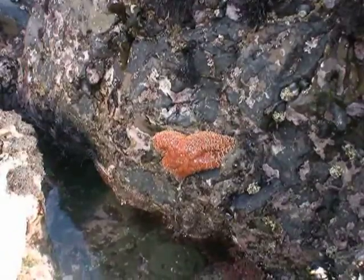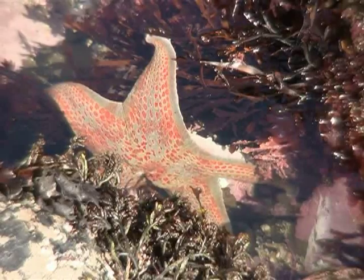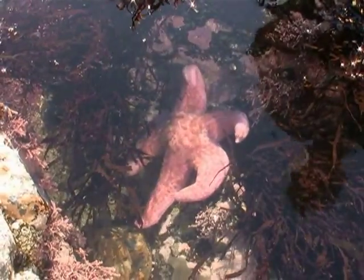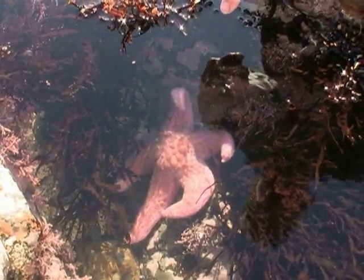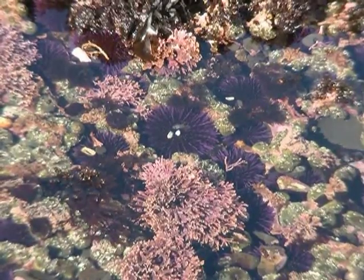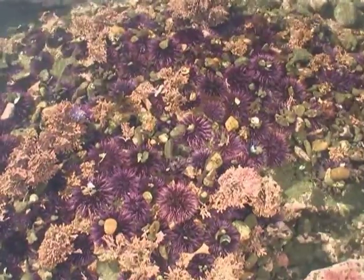Here at the reserve, the ochre sea stars are either orange or purple, and they don't come in any other color. This is a leather sea star. This is a pink bat star, and all of the kids know this as Patrick, one of the characters on SpongeBob SquarePants. These are purple sea urchins, and they also live in beds like the mussels. They settle in the larval state where there are other species like themselves.